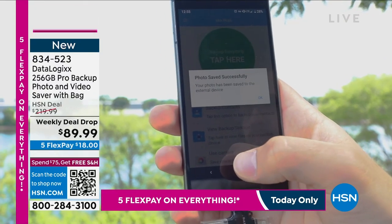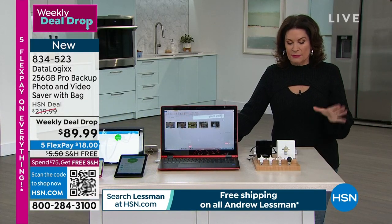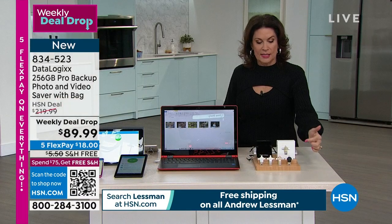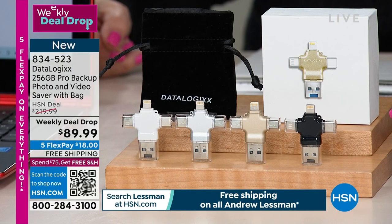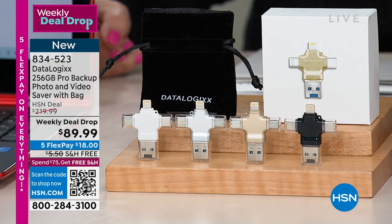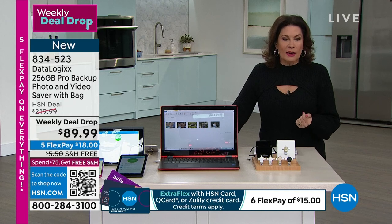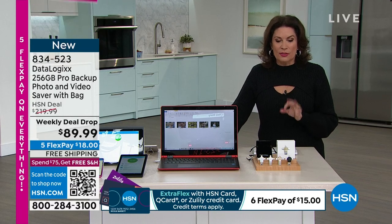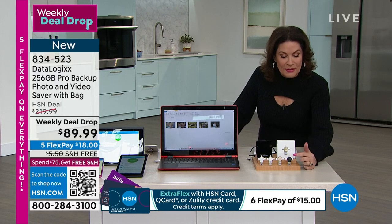It is a whole family solution. It doesn't matter if you're Android or Apple family — if you're mixed media, it makes no difference. This is going to be one of the best prices we've ever done on DataLogix. And this is all it is — a tiny little thing. You plug it in, it downloads everything, and then you can store it onto your laptop, desktop, whatever you want. You can share it with people — simple and easy to share. $489.99. Normally $220, you're saving $130. We have it in black, gold, silver, and white.